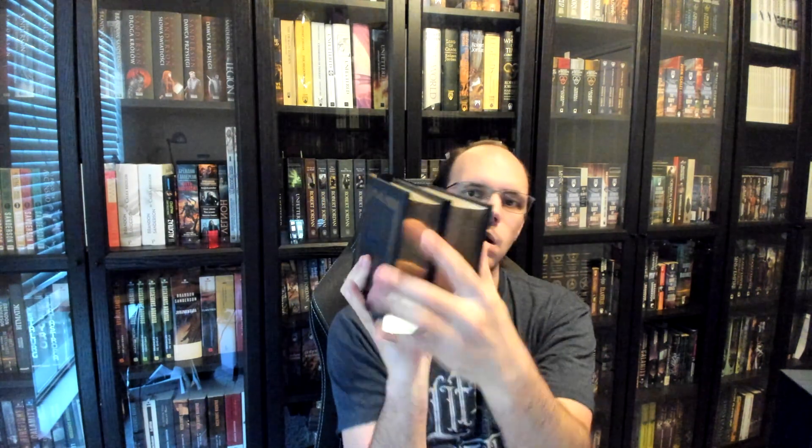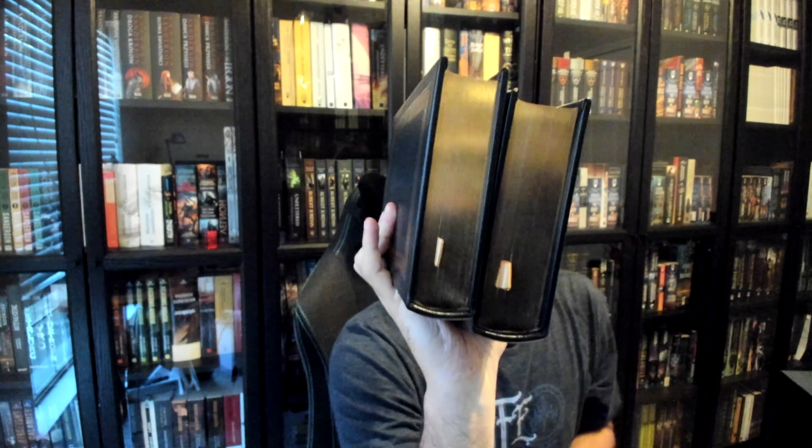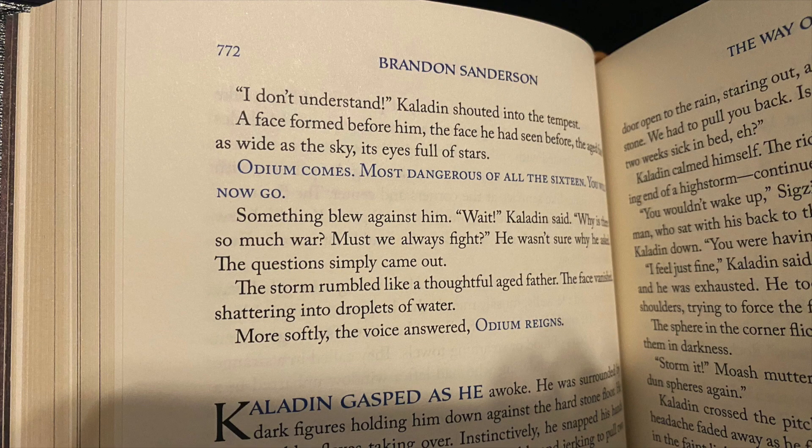They also have really nice golden ribbon bookmarks in each volume. Volume 2 has more artwork — we've got the endpapers from the hardcover edition of The Way of Kings as the endpapers in here, and another art gallery in front with art that Brandon has commissioned for various things and fan art that has been made into an official product. Here's an instance where we have the Stormfather speaking in all caps, and the text is in blue — absolutely gorgeous.